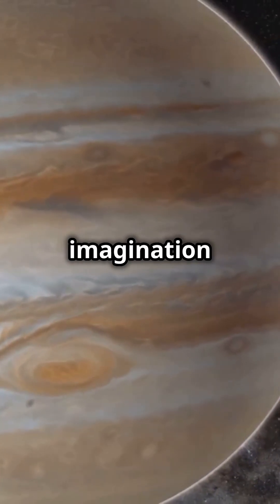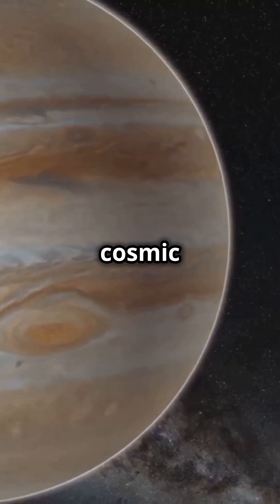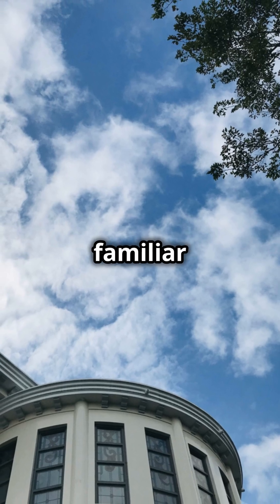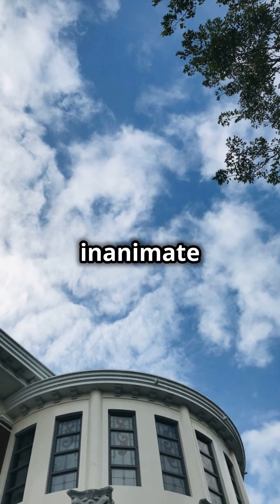But don't let your imagination run too wild — this isn't a sign of extraterrestrial life or cosmic dolphins. This is a phenomenon known as pareidolia, where our minds are wired to see familiar shapes in random patterns, like animals in clouds or faces in inanimate objects.